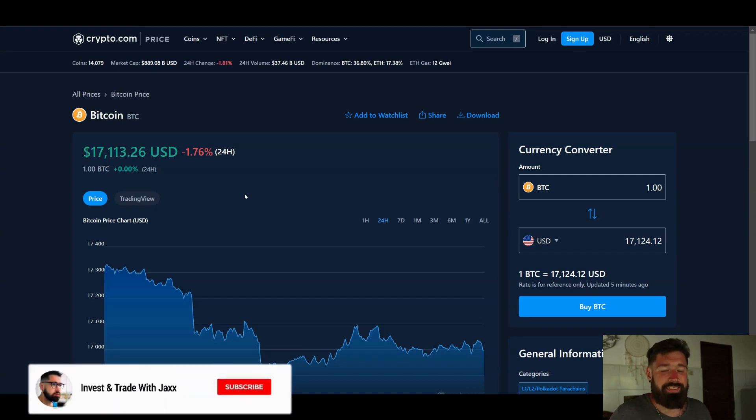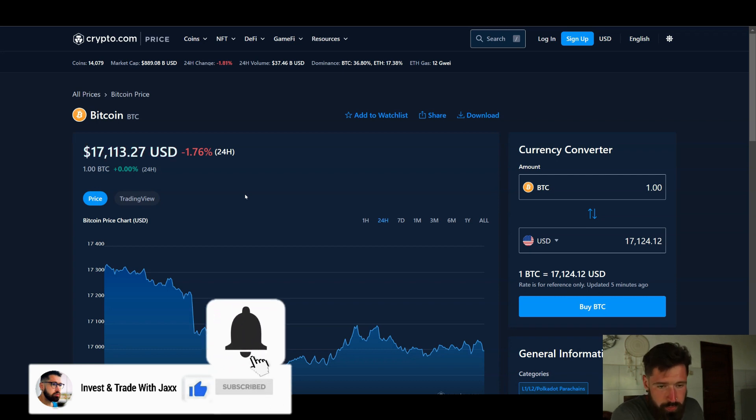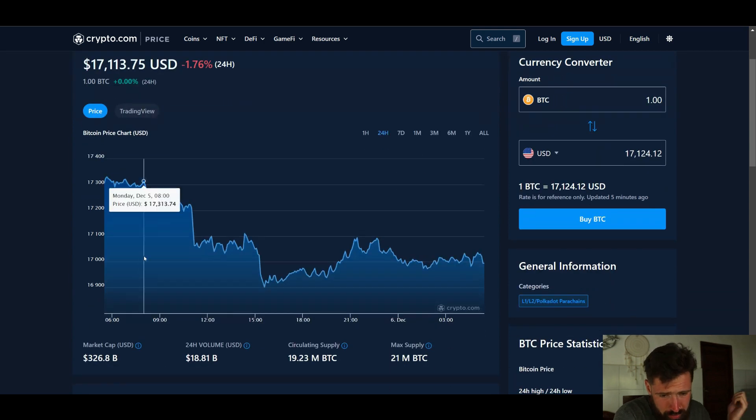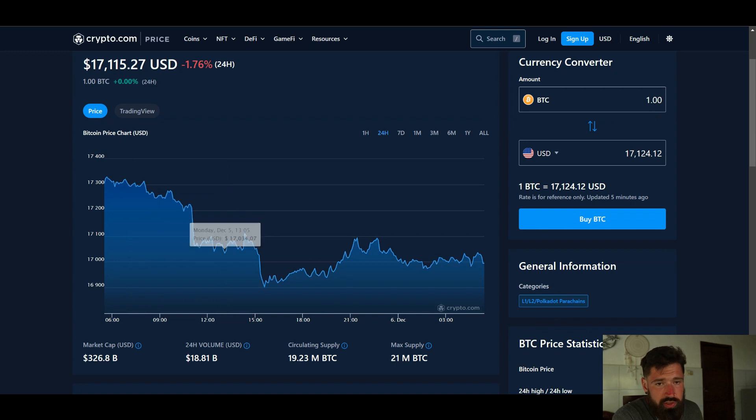Welcome back to Invest and Trade with Jacks. We've got some warning signs of pullback for the price of Bitcoin. Currently sitting at 17.1k, down 1.7% on the day, with a market cap of 326 billion and a 24-hour volume of 18.81 billion.